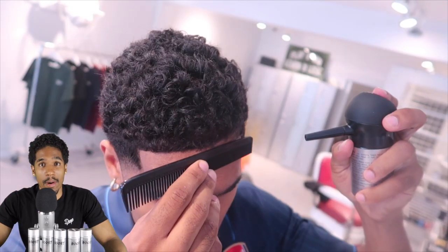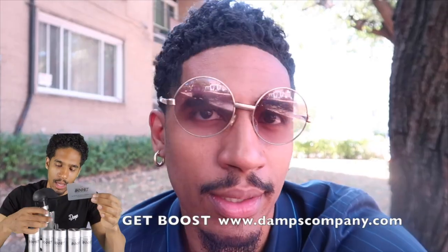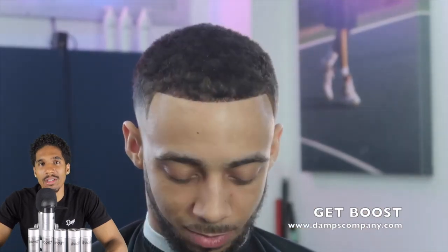If I could show you guys prior videos, I've used this product. Anytime my hair is short I will use Boost, especially if I'm on camera. Also, a lot of men don't have clippers and trimmers in their house — I'm not sponsored by any clipper company, but you guys need to have clippers and trimmers in your house. You don't have to be a barber, but you need these things to take care of yourself.